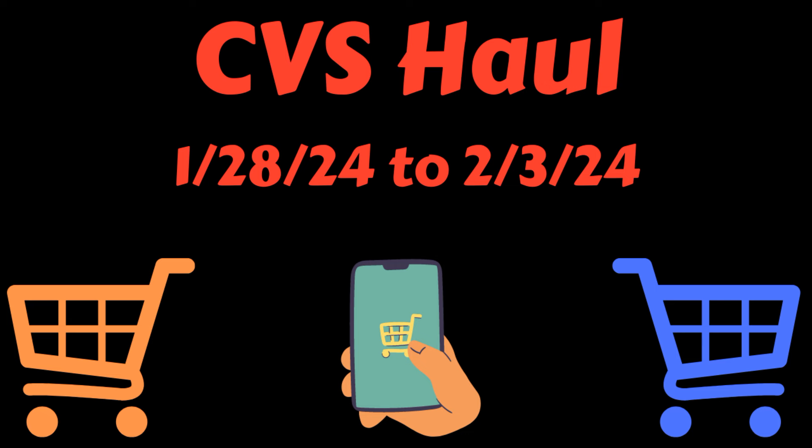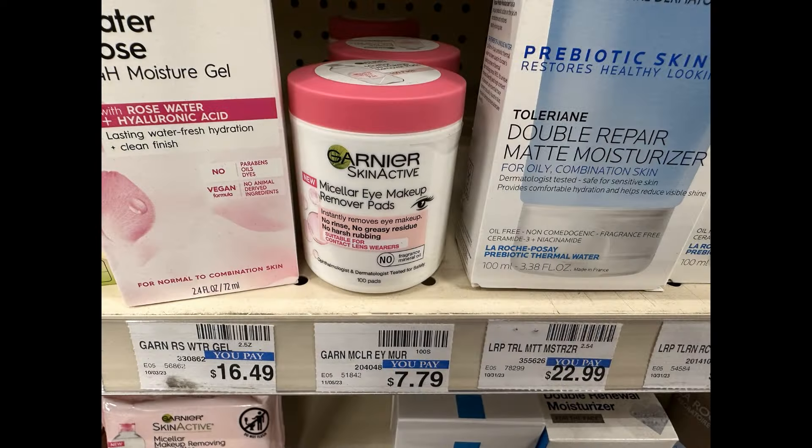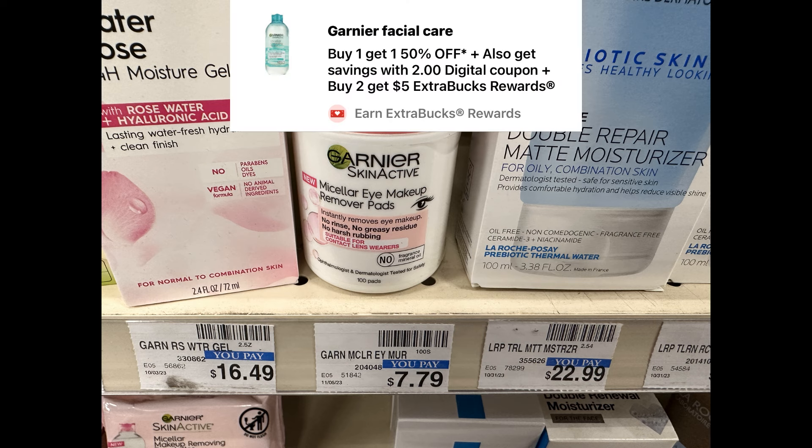All right, we're going to go ahead and get into this haul. The first couple of items I grabbed are these Garnier Skin Active Micellar Eye Makeup Remover Pads. These are priced $7.79, but they are buy one, get one 50% off, and they are buy two and get back a $5 ExtraBuck.